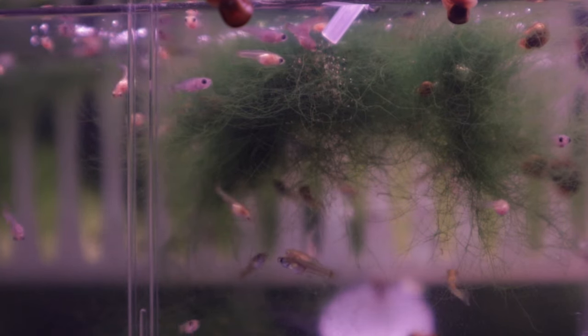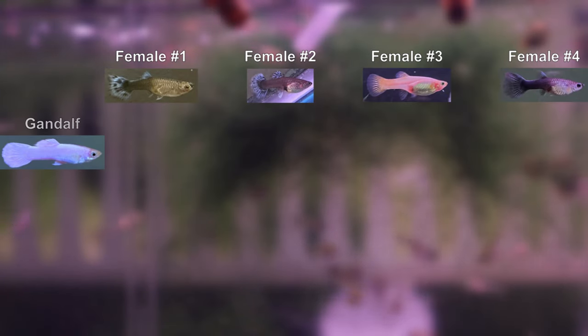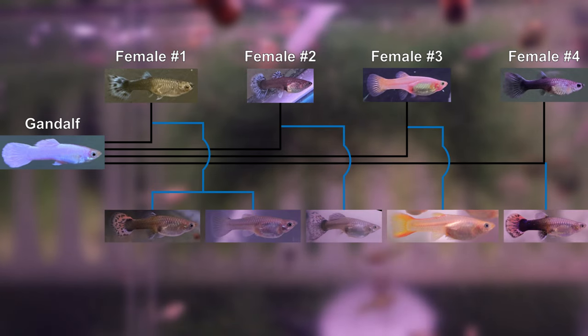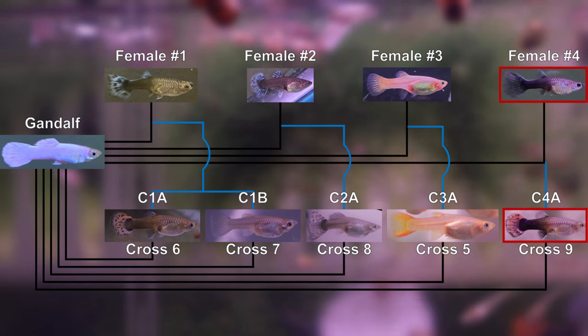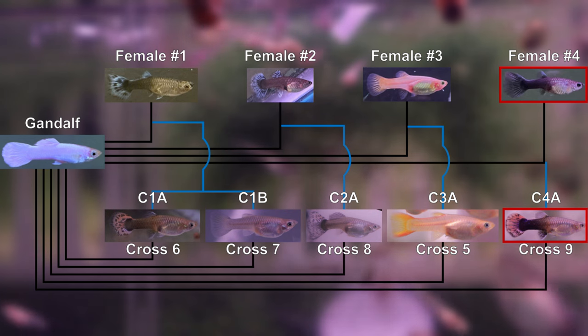For those of you that are new to this channel, my name is Ivan. Starting from phenotypically different guppies, I am documenting my progress of restoring a line that breeds true for the white color of snow white guppies. Crosses 4 and 9 are the most relevant for this video, and the card in the corner will take you to that playlist.